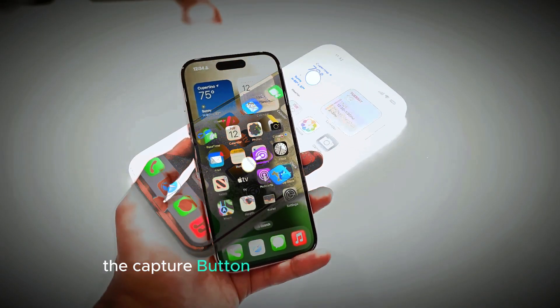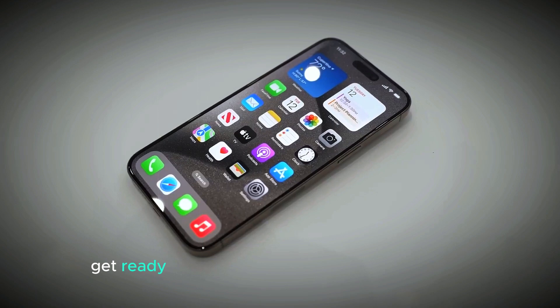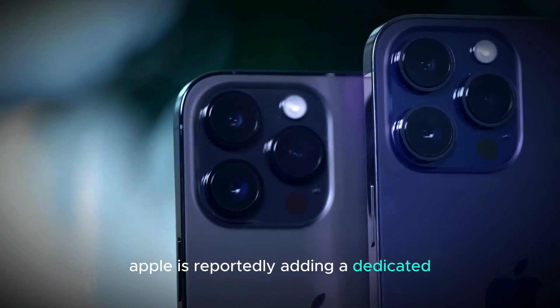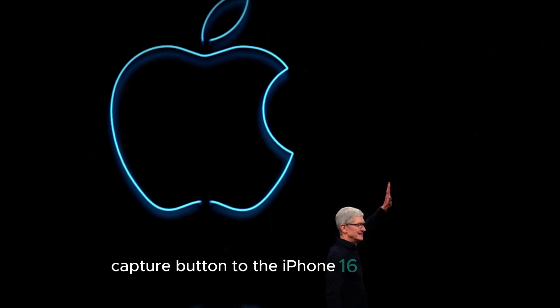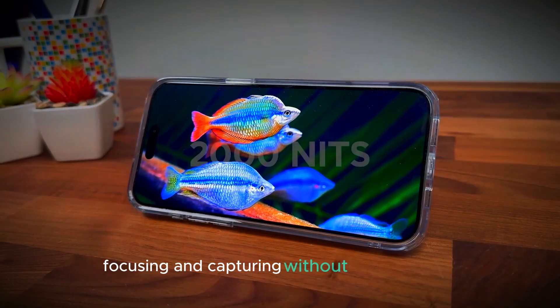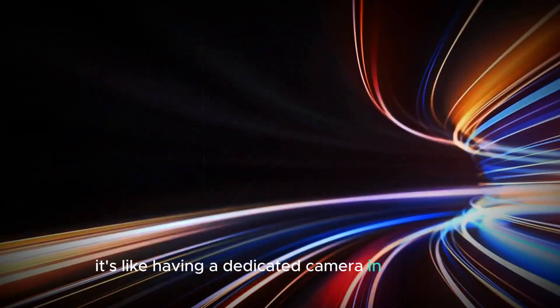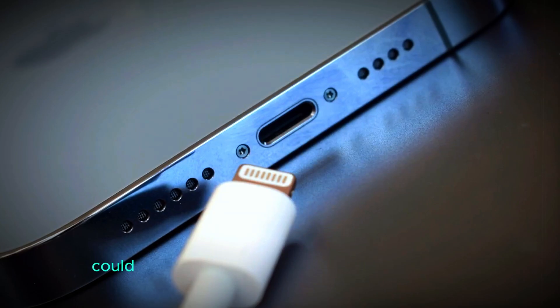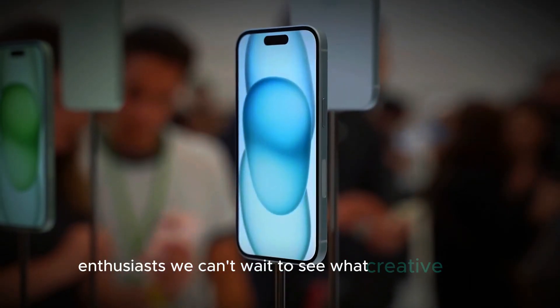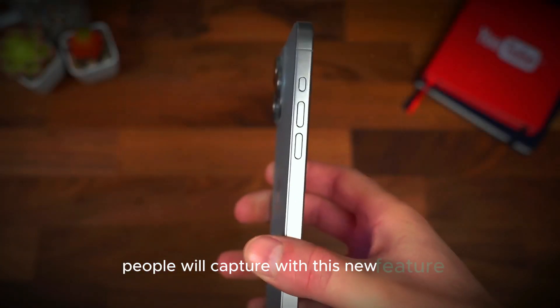The capture button — a new era of photography. Get ready to revolutionize the way you take photos. Apple is reportedly adding a dedicated capture button to the iPhone 16 Pro models. Imagine zooming, focusing, and capturing without lifting a finger — it's like having a dedicated camera in your hand. Plus, this button could open up new possibilities for photography enthusiasts. We can't wait to see what creative shots people will capture with this new feature.